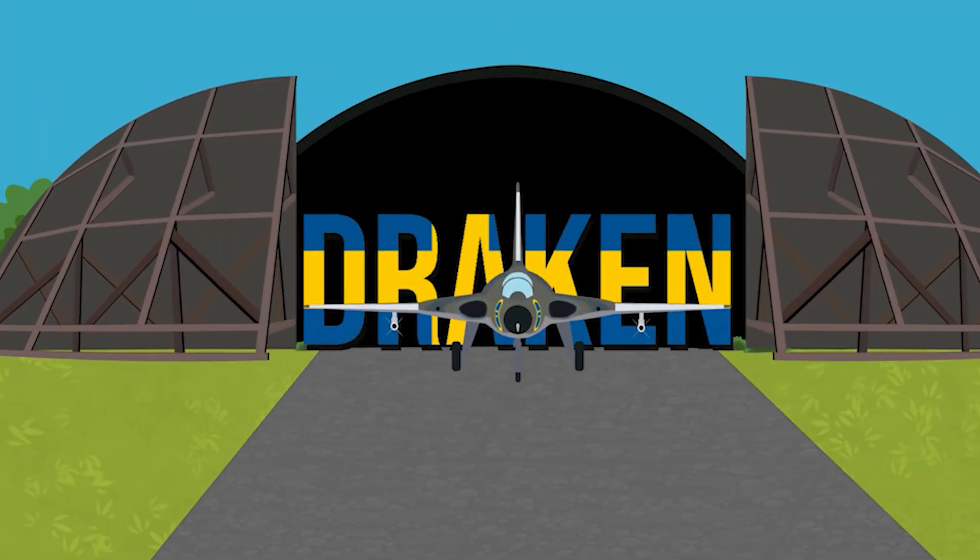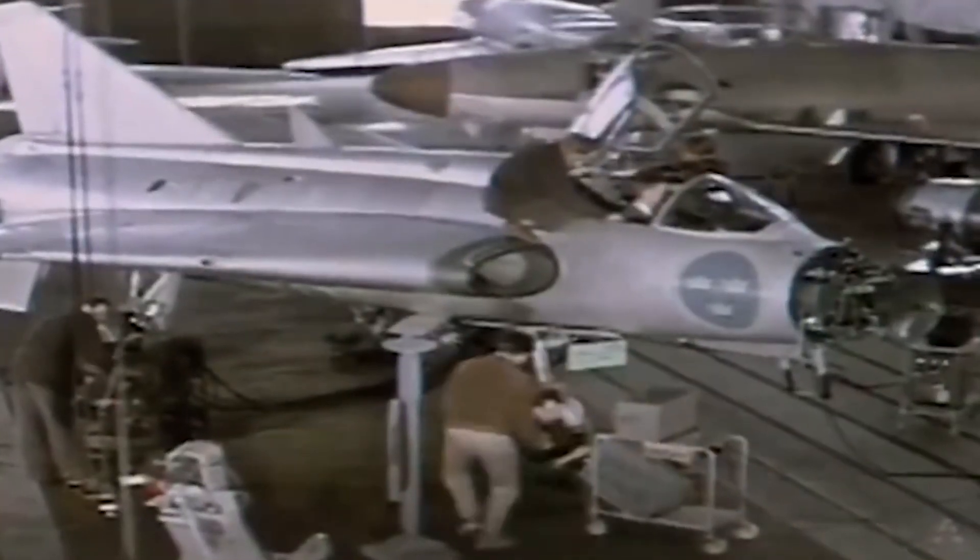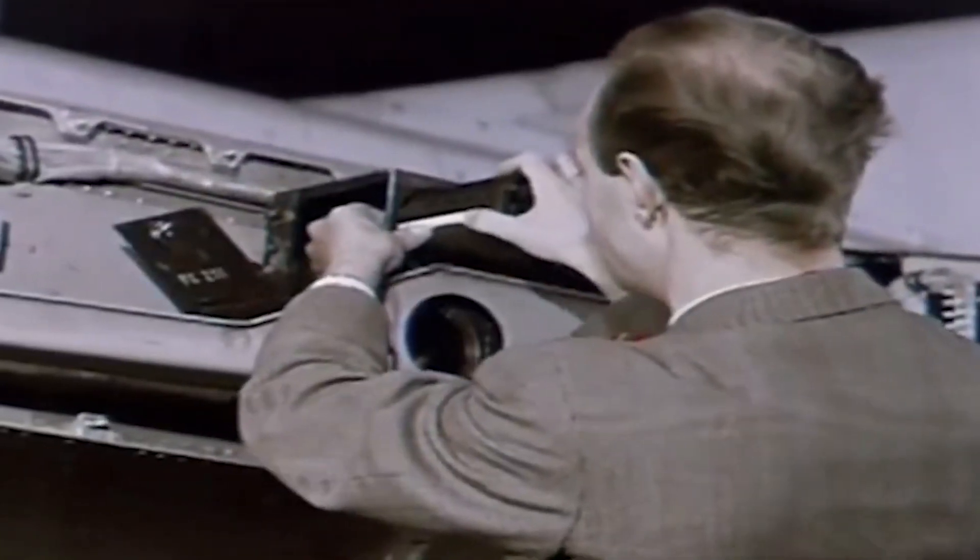The Saab 35 Draken — the double delta wing jet fighter named Dragon in Swedish — started development in the late 1940s and 50s.